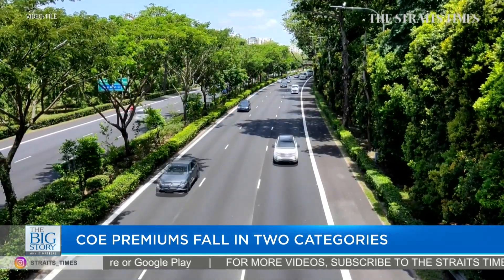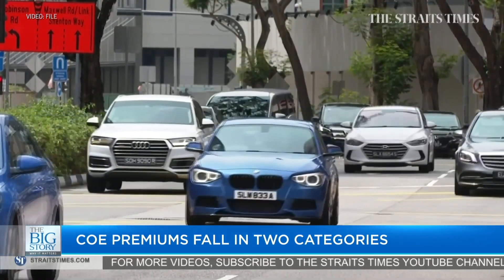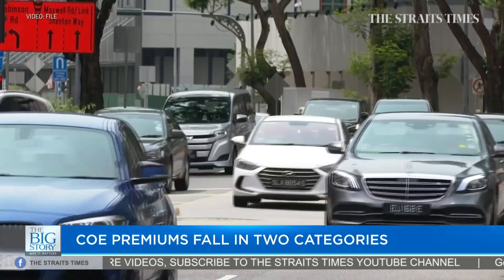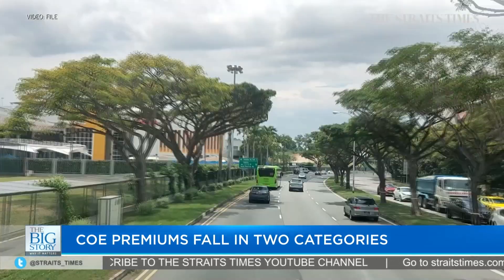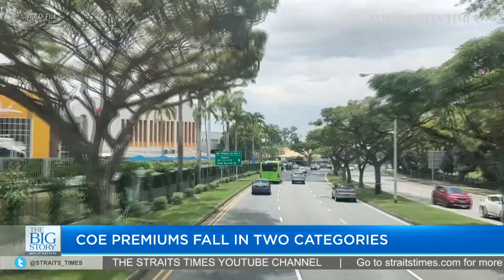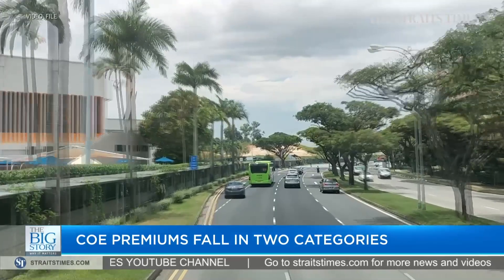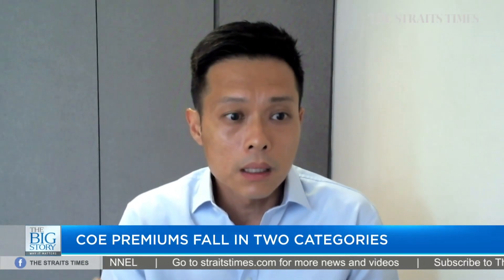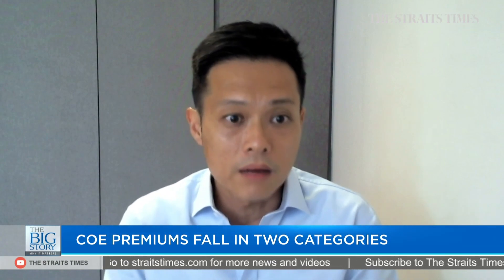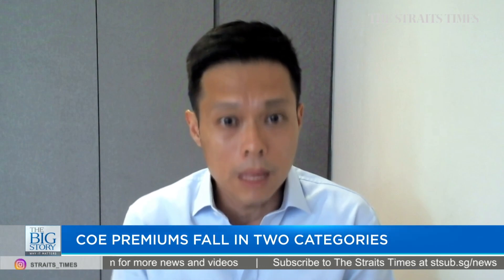There are probably just fewer buyers for these big cars — that's for the big car category. As well as in the open category, the way the open category works is that dealers like to hold on to these COEs so that they can use them on a car when there's a customer that needs it in the next three months. So one thing we can read from today's results is that the price the trade is willing to pay for an open category COE also suggests where they expect the market to be.